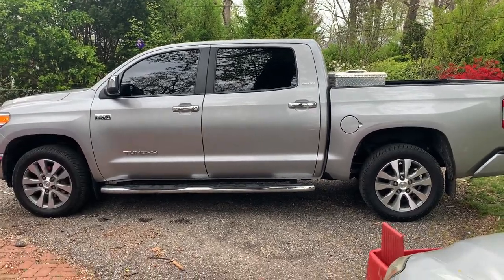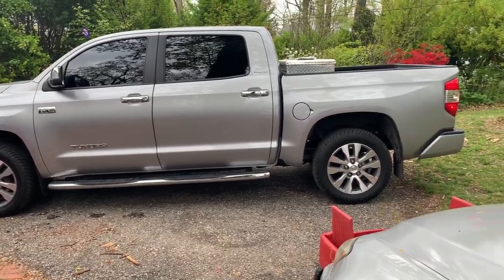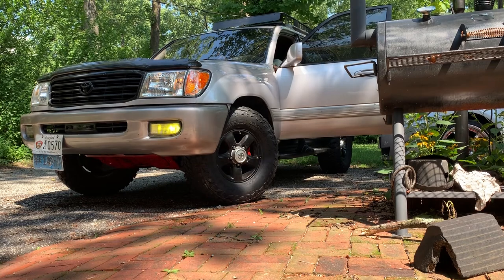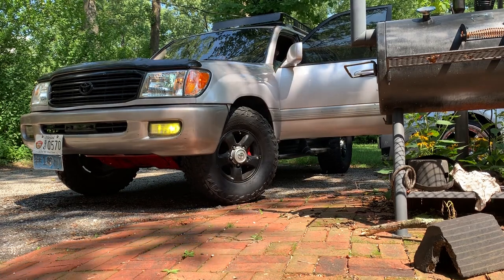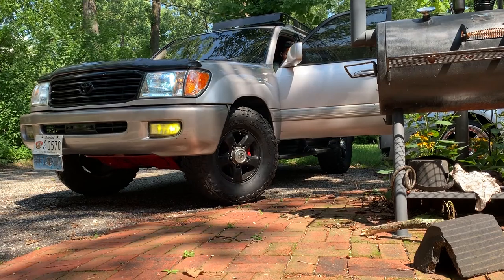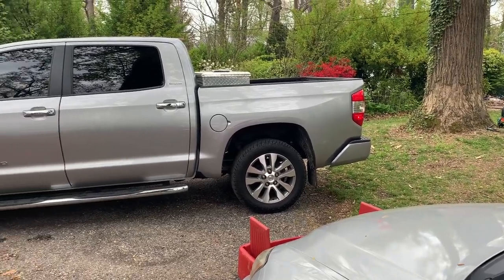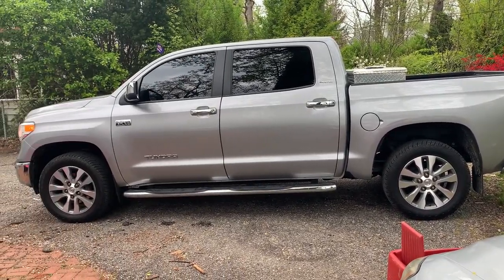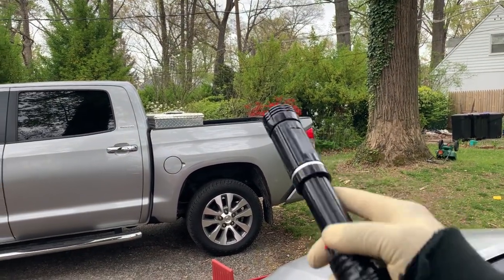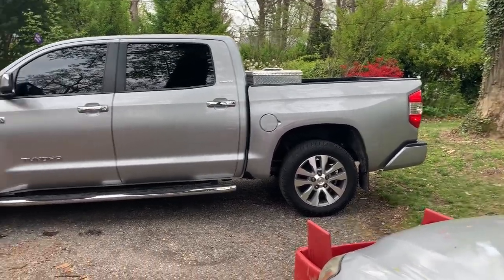I traded my 99 Land Cruiser for a 2017 Toyota Tundra. This is the Limited Crew Max edition with a five-and-a-half foot bed. I installed the toolbox myself, so it looks a bit more smaller, but it gets the job done.